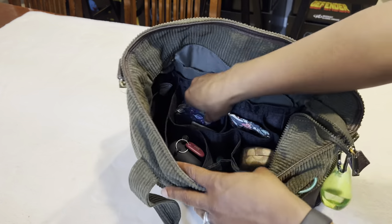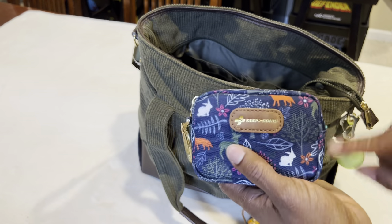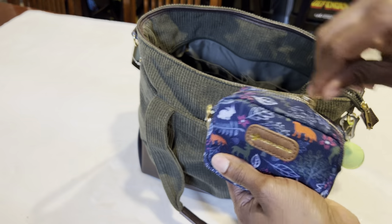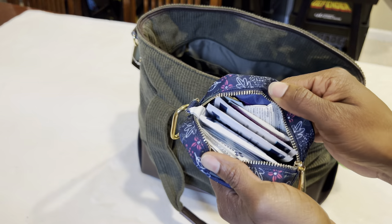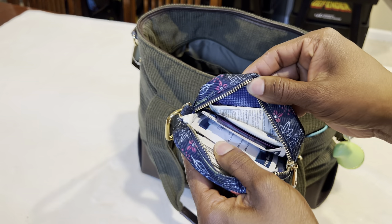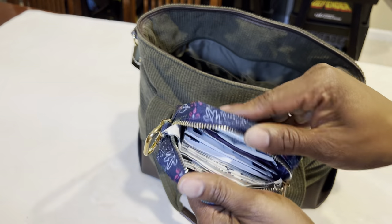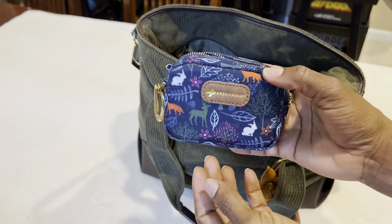The next thing I have is my Keep It Going First Aid Kit. The company's called Keep It Going — you can go on their website and they have all different size first aid kits. I got the small one for your purse. It comes with band-aids, antibiotic ointment, alcohol pads, aspirin, and all kinds of things you might need just in case you get a little scrape. I really like that.